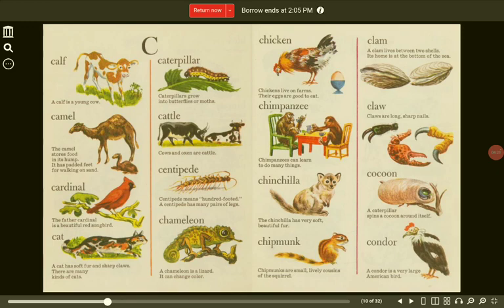Chinchilla. The chinchilla has very soft, beautiful fur. Cocoon. A caterpillar spins a cocoon around itself. Chipmunk. Chipmunks are small, lively cousins of the squirrel.